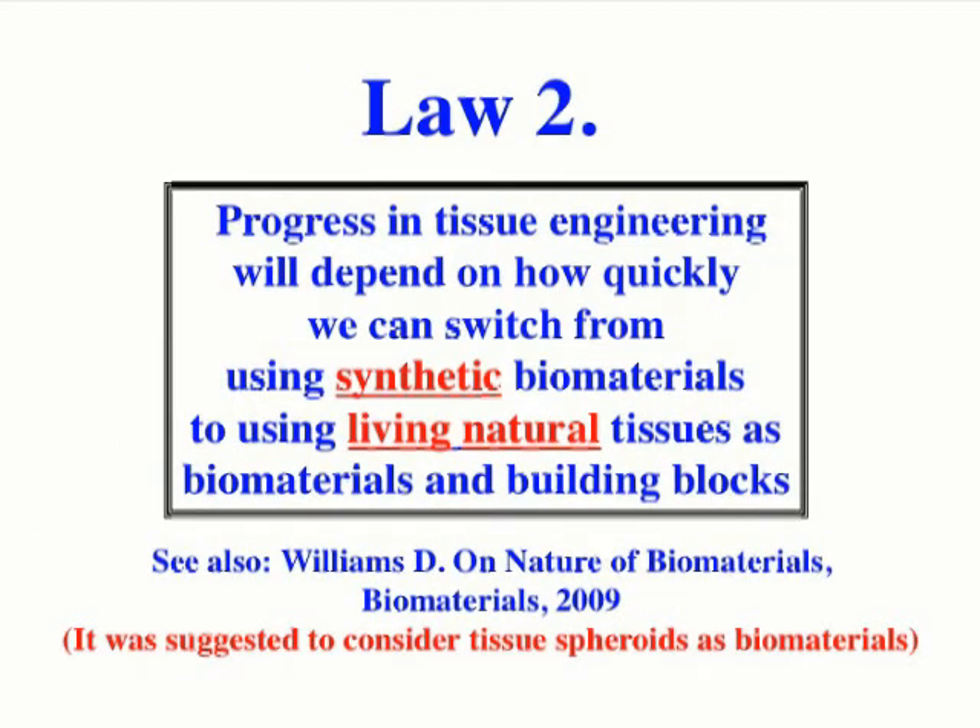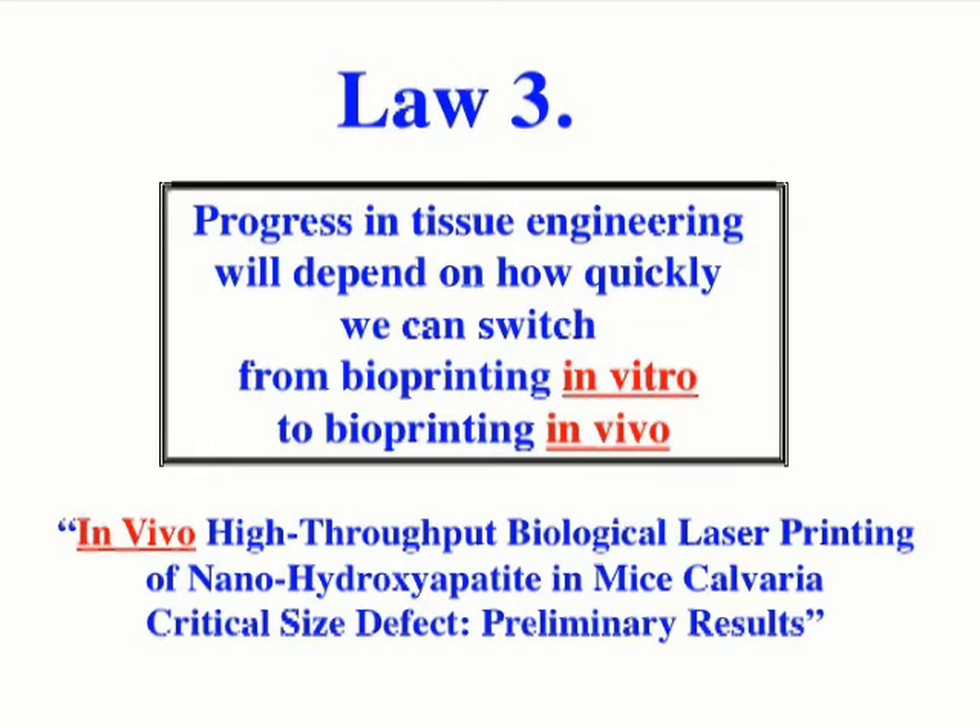The second law states that progress in tissue engineering will depend on how quickly we can switch from using synthetic biomaterials to using living natural tissue as biomaterial and building blocks — and it has already been suggested to consider tissue spheroids as biomaterials. The third law states that progress will depend on how quickly we can switch from bioprinting in vitro to bioprinting in vivo, and at an international conference in Bordeaux this year, the first presentation demonstrated that in vivo bioprinting is feasible.